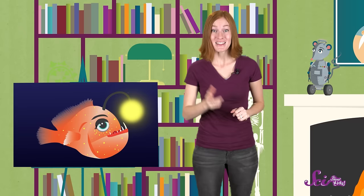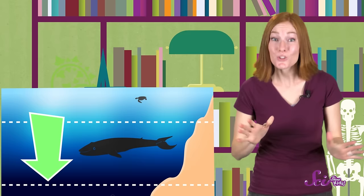But that glowing lure isn't the only thing that makes anglerfish so special. I mentioned that anglerfish live deep in the ocean. But many of these animals live in the coldest, deepest layer of the ocean, known as the Midnight Zone. As you might have guessed from its name, the Midnight Zone is completely dark, because this layer of the ocean is so deep that it gets no sunlight.